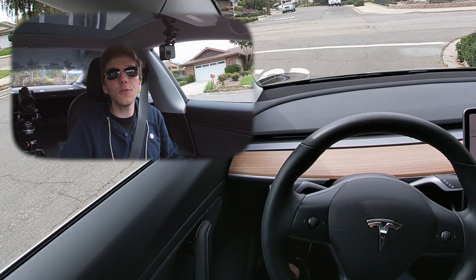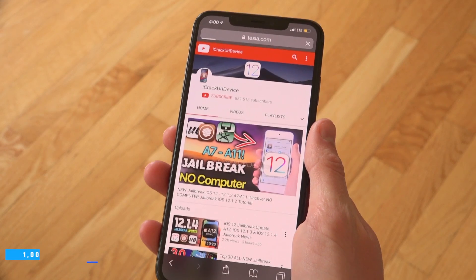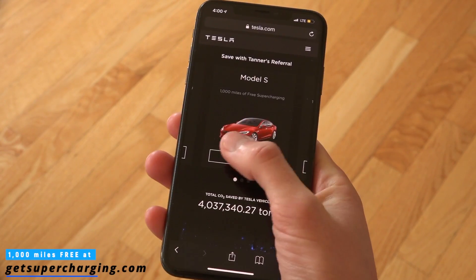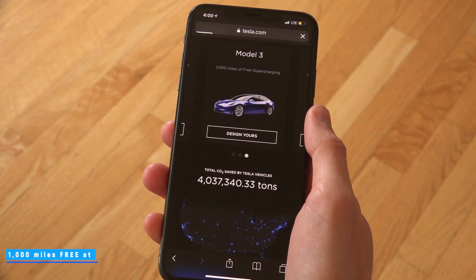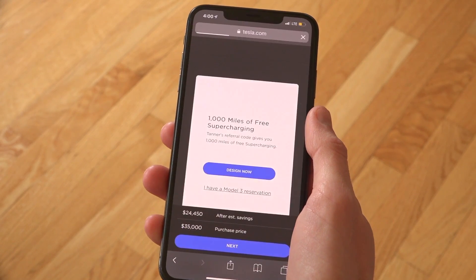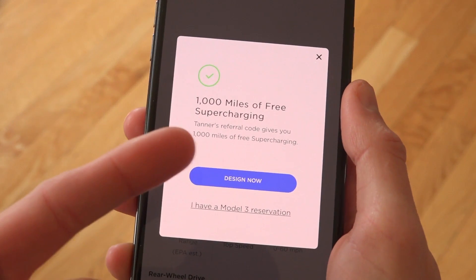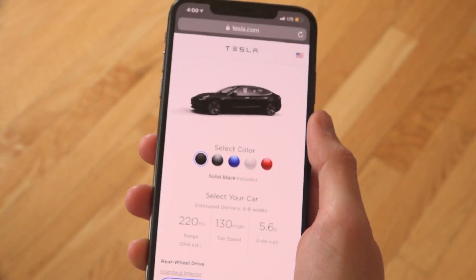If you want to purchase a Tesla vehicle and get 1,000 miles of free supercharging, just visit getsupercharging.com. That link is also down below in the description. As soon as you visit it, you can configure your Model 3, S, or X with 1,000 miles of free supercharging preloaded after visiting that URL.